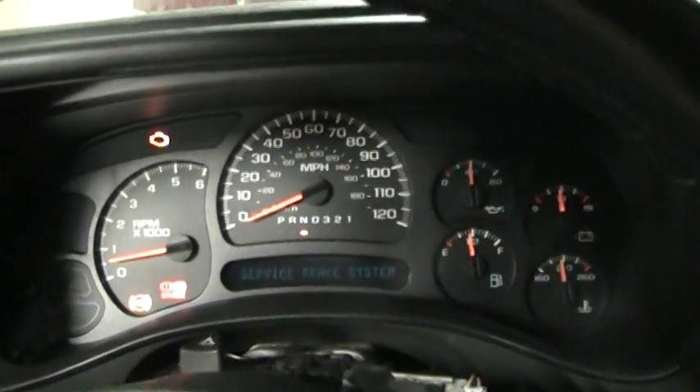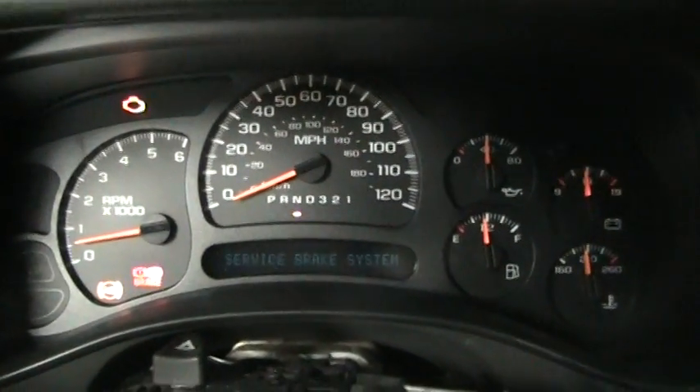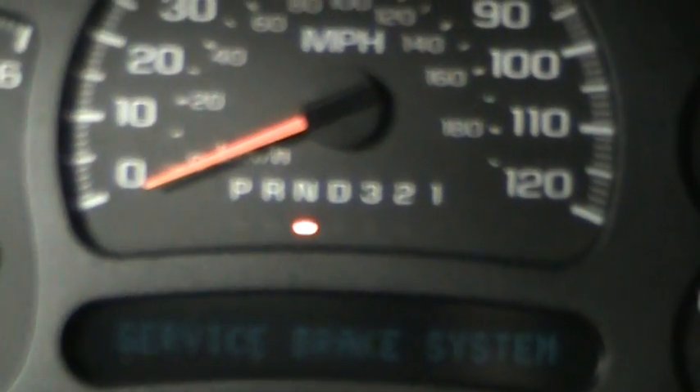Alright, check this out. This is pretty wild. I don't know if the truck will actually do it like it was doing it a moment ago. But as you can very clearly see, the gear range selector is in neutral right now.